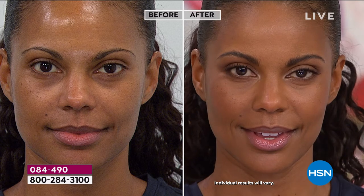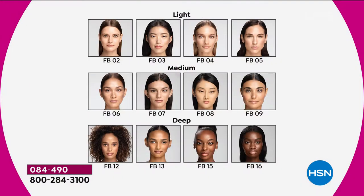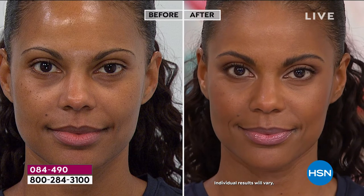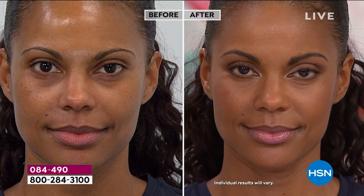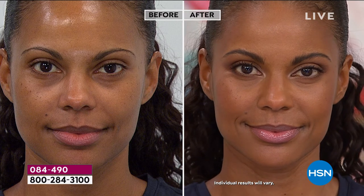We're going over the colors again because we are almost sold out in some of the fair shades — that's how popular they are. I'd wear a medium 8 or 9; Victoria is wearing a 13 in the deeper shade. Her skin looks flawless, airbrushed. There are about 50 remaining in the light 2 — so that one is the most limited.